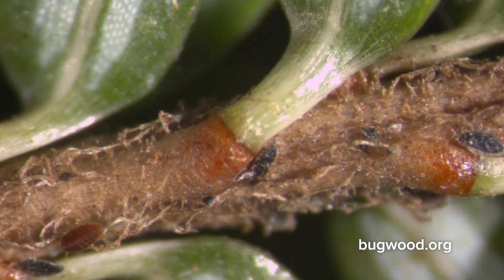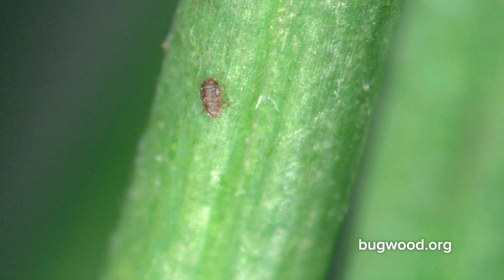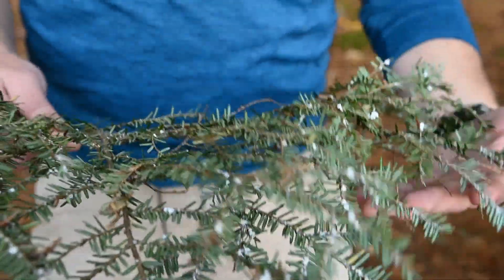The adelgid is a really small insect that you have to look under a magnifying glass to see, so it's very difficult to see with the naked eye. Over time it will produce a woolly mass on the needles right at the base of that needle of that tree.